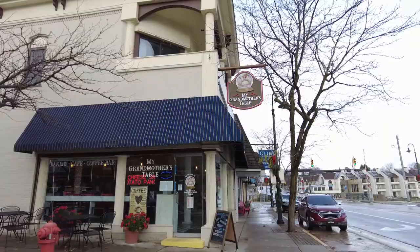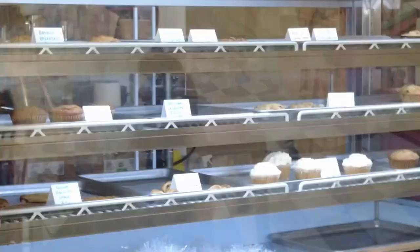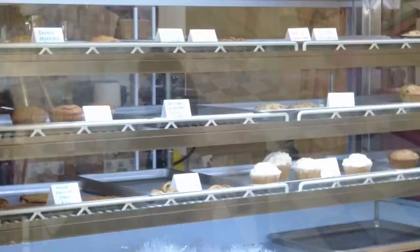Our next stop is this building here — My Grandmother's Table. It looks like it's a coffee house and they also have some baked goods as well. We're going to go in and maybe get a bite to eat. They have plenty of baked goods over in the cabinet, such as muffins, cookies, and scones.